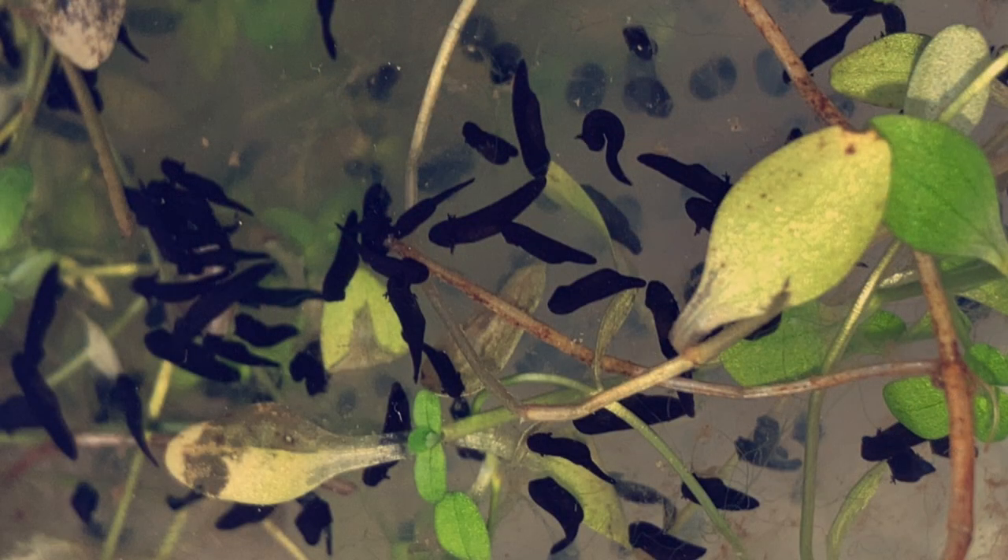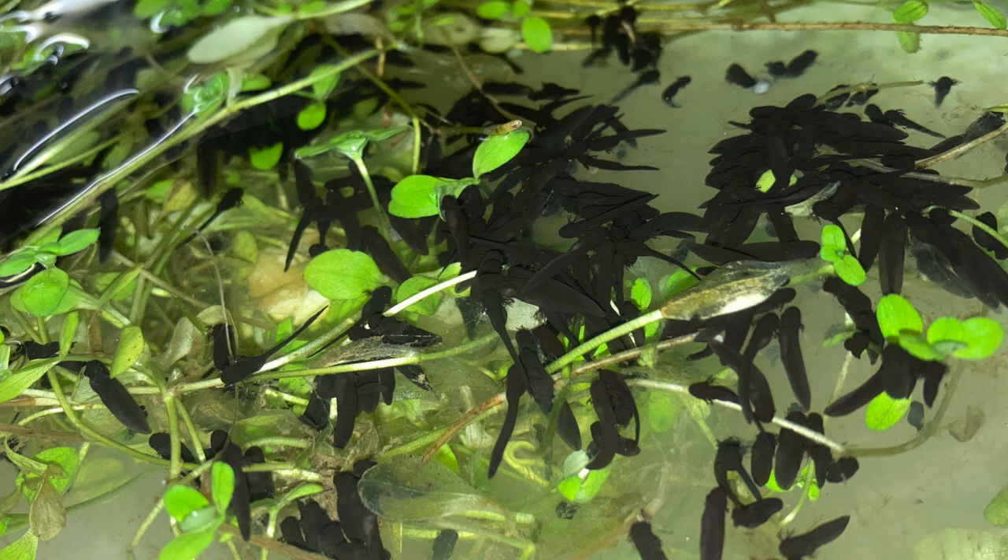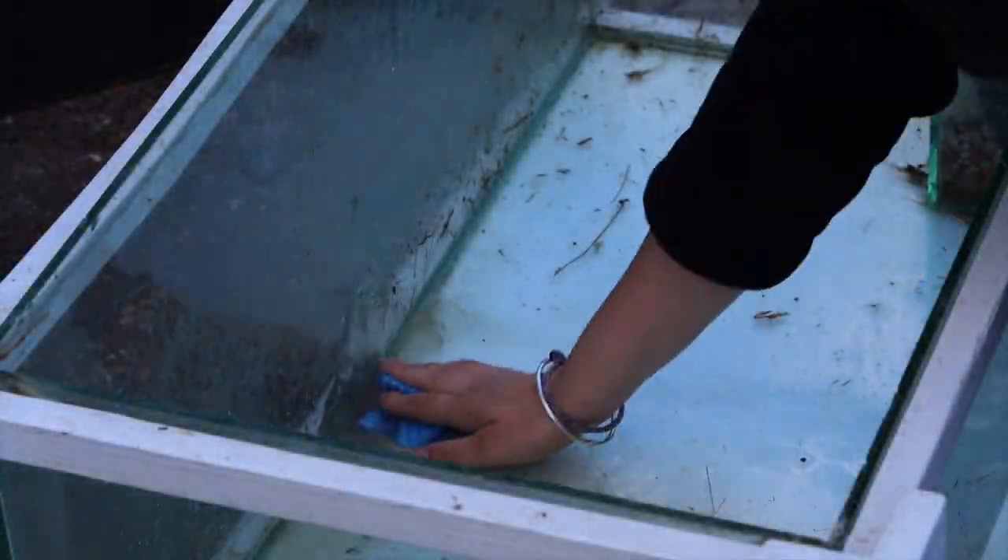The second stage is where they get gills to breathe, and the third and fourth stage is where the tail and legs grow. This stage takes about five weeks, and this stage is what my tadpoles are stuck on.